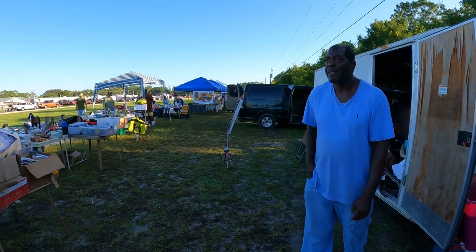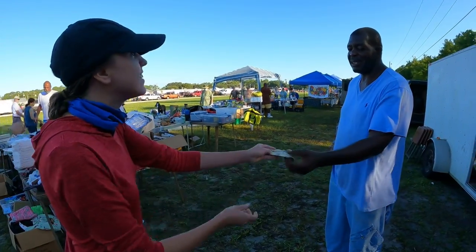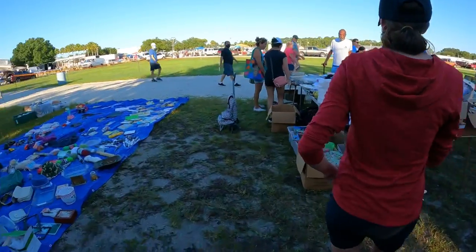You got any more Pyrex this week, any new stuff? I was worried anybody was going to actually be here because it's been such crazy rain lately. Yeah, your normal spots are all roped off by the water. Thank you, have a good day.